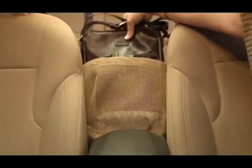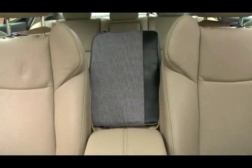No more searching for storage spots, purses on dirty car floors, or inconveniencing your passengers. It's a pouch for your purse and a hammock for your handbag, gym bag, backpack, computer case, briefcase, or anything you want within arm's reach.